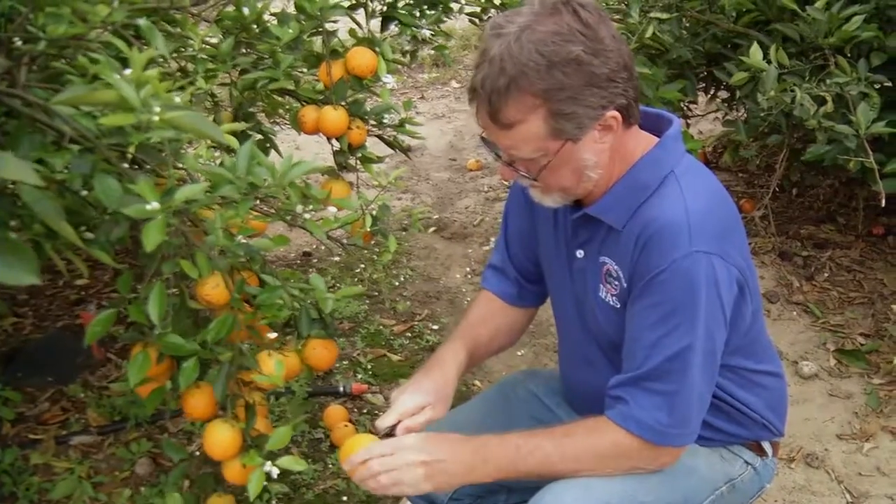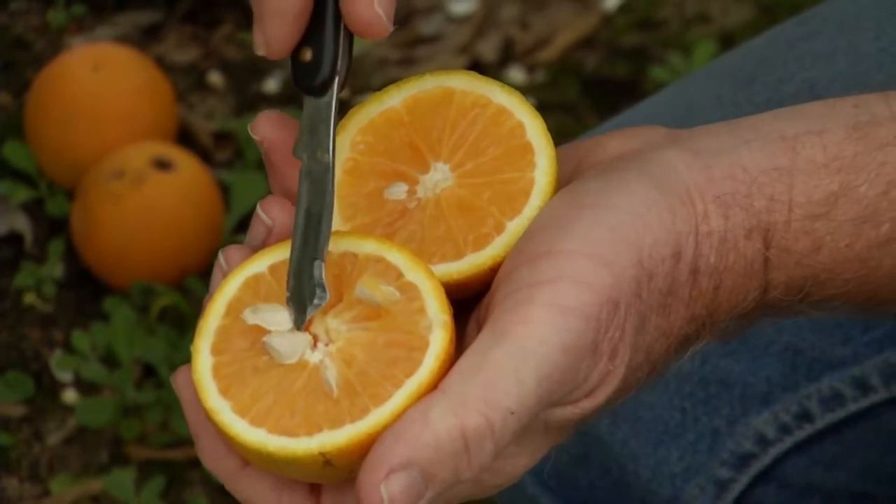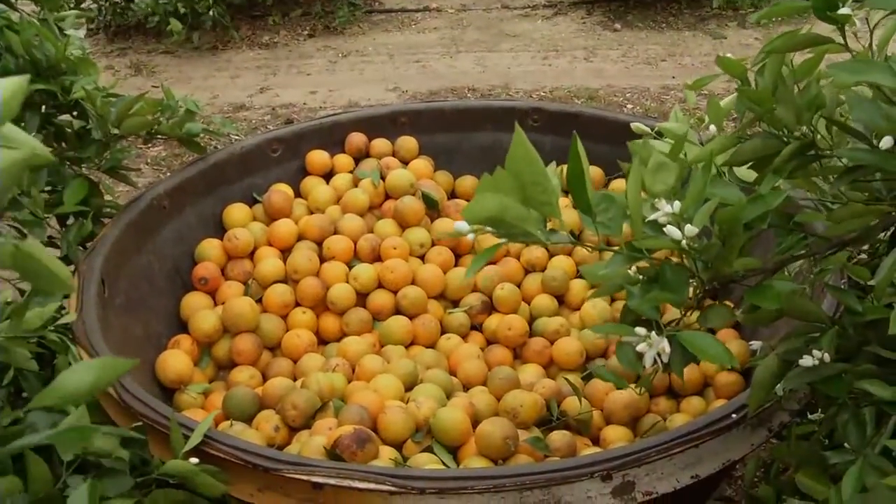In Florida, 90% of the fruit goes to processing for orange juice. One of our big goals is to facilitate the NFC not-from-concentrate product. So we've been working a lot on generating sweet oranges that have different maturity dates to make it more economical to produce the NFC product.